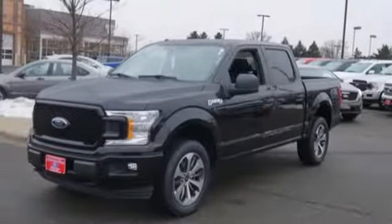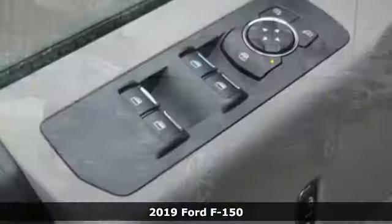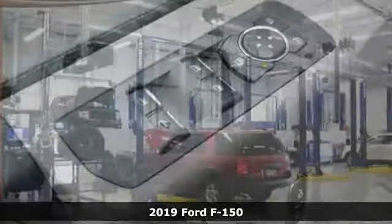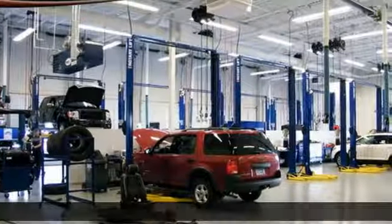It's a new 2019 Ford F-150. This truck was built to tough it out and tested to make sure it's up to every challenge. It boasts an impressive list of features like these.